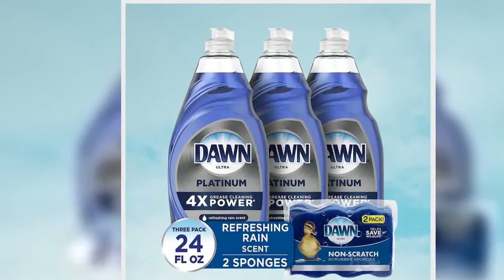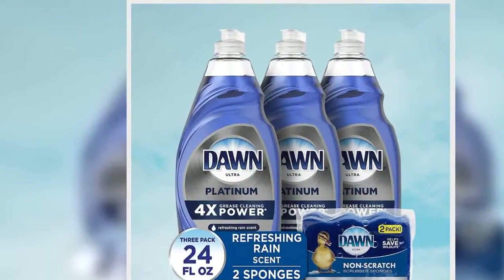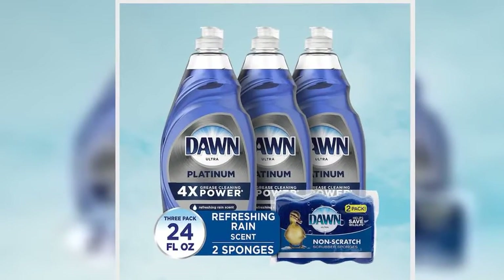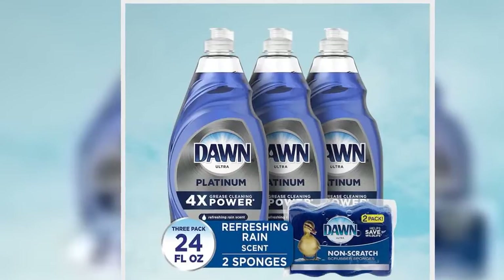HuffPost may receive a share from purchases made via links on this page. Every item is independently selected by the HuffPost shopping team. Prices and availability are subject to change.